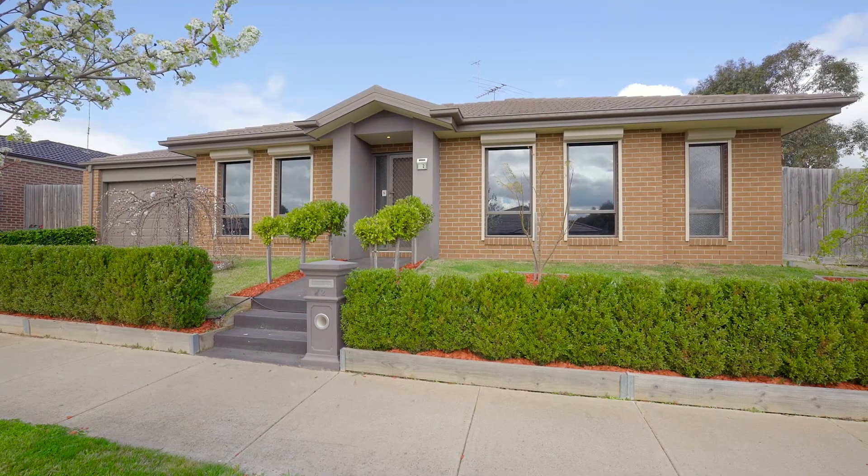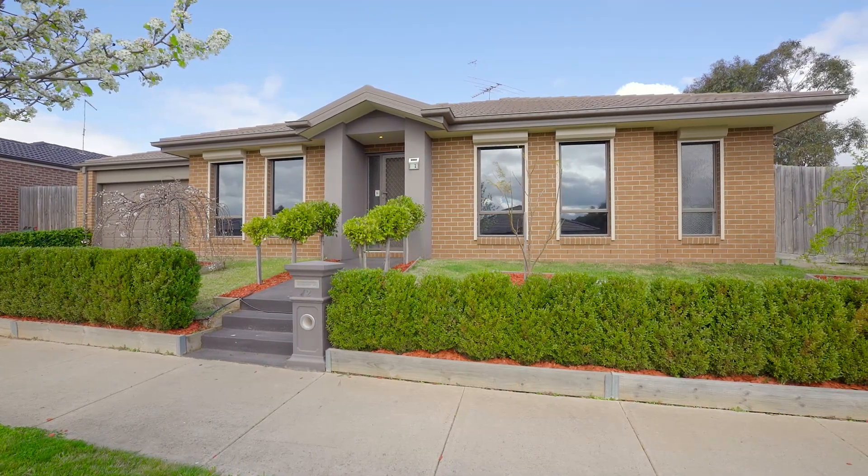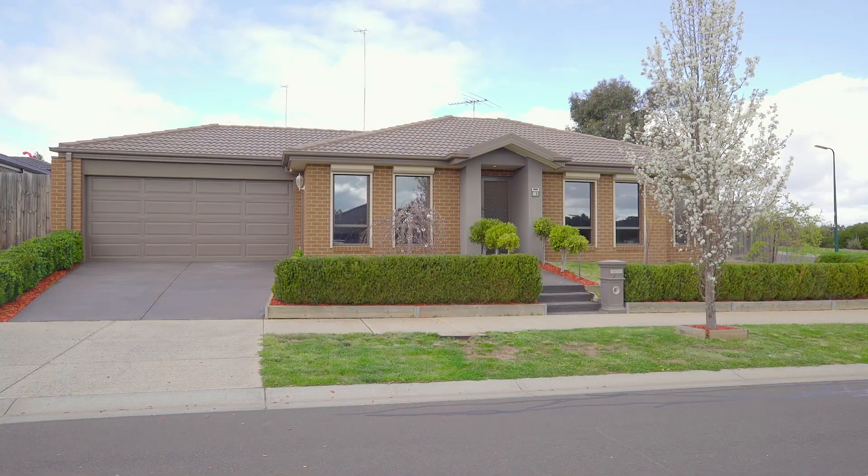Welcome to 2 Pads Way in Sunbury. Tucked away in a quiet street within the Ashfield Estate, conveniences are 100% assured, being within close proximity to so many things that Sunbury has to offer, including the new Woolworths shopping complex which is just around the corner.